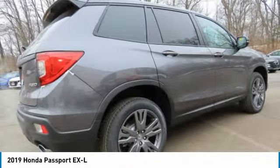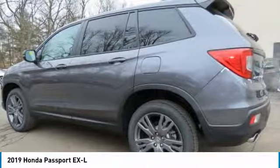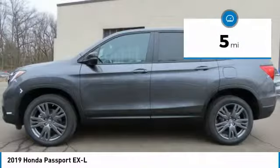The Passport, which was assembled in Lafayette, Indiana, also gives you the comfort of Honda reliability and quality. This vehicle has less than 100 miles.